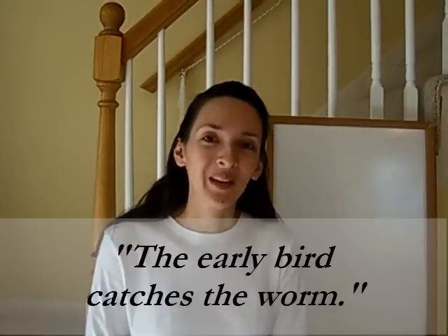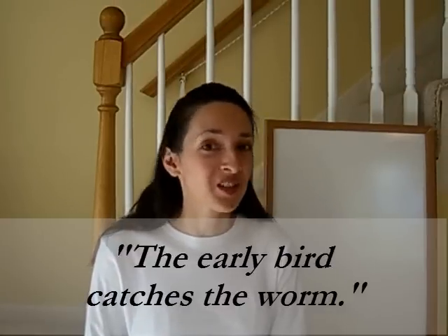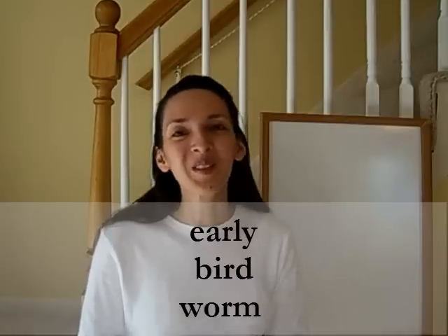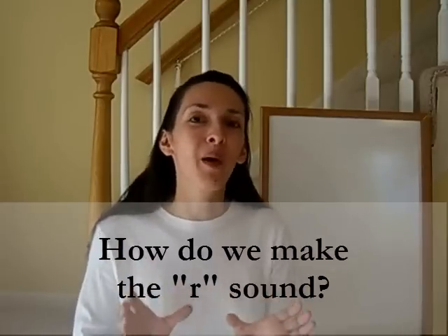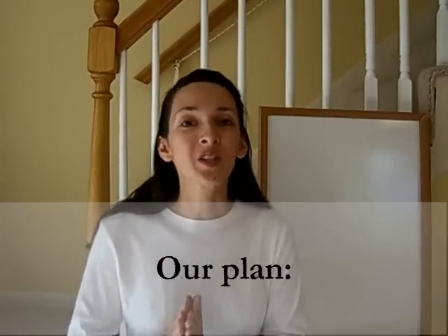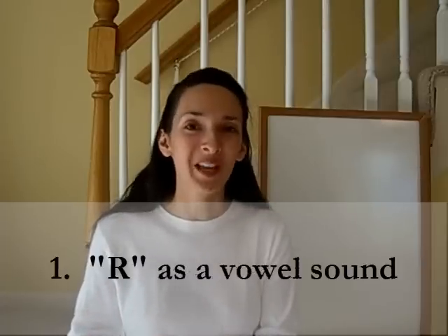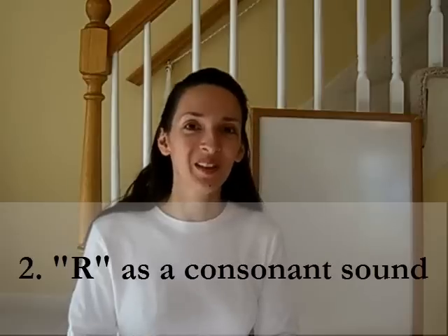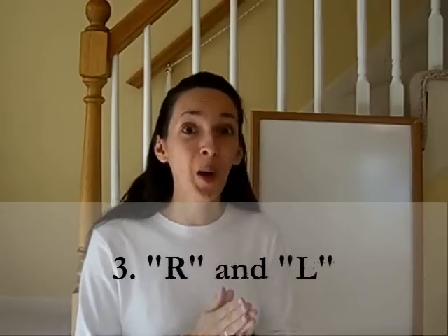Try saying that proverb with me: the early bird catches the worm. Do you find it a little difficult to say words like early, bird, worm? If so, then this is the lesson for you. In the next few lessons, we're going to talk about the R sound. We're going to have three main parts in this lesson: first, we're going to talk about R when it behaves like a vowel sound; then we'll talk about R when it behaves like a consonant sound; and finally, we're going to look at a challenging combination when R and L are together in the same word. So let's begin.